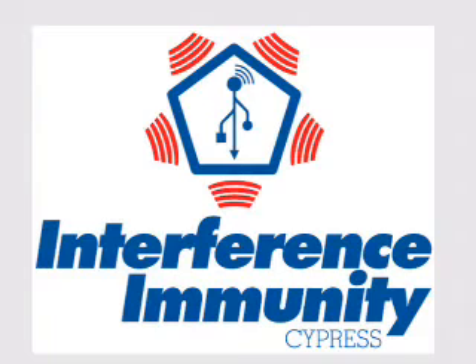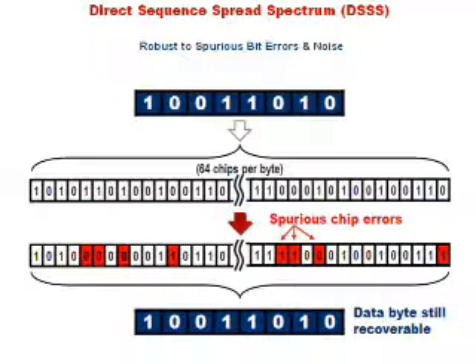The secret behind the interference immunity comes from Cypress Frequency Agile DSSS modulation. It combines DSSS, where every bit of data is encoded with P-encodes before the data is sent over the air, with agility. By using the DSSS modulation, encoded data appears as noise and is not susceptible to interference, and is recovered at the destination by demodulating it to recover the data.